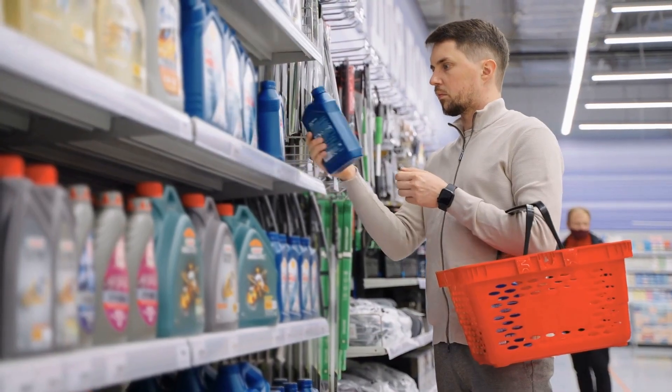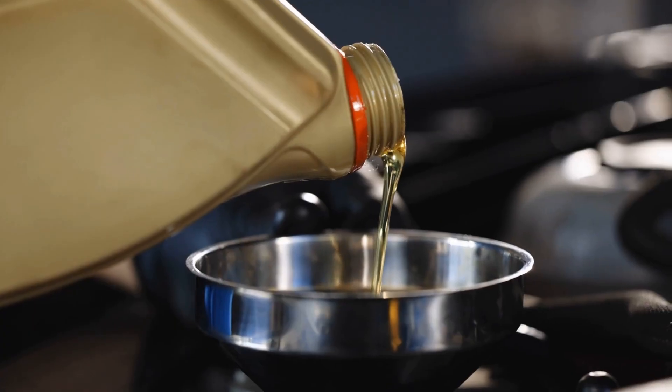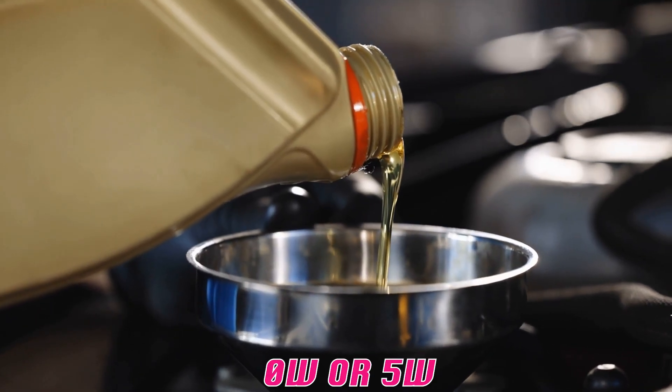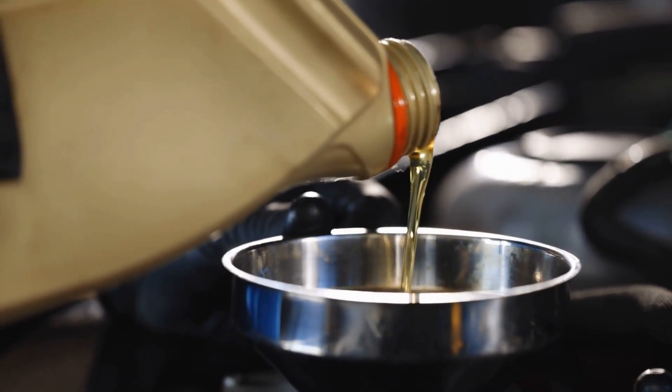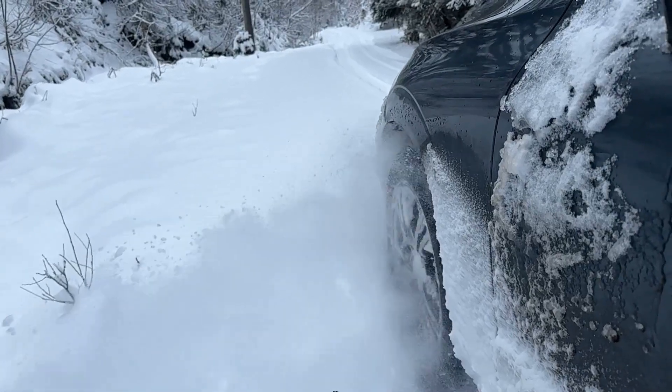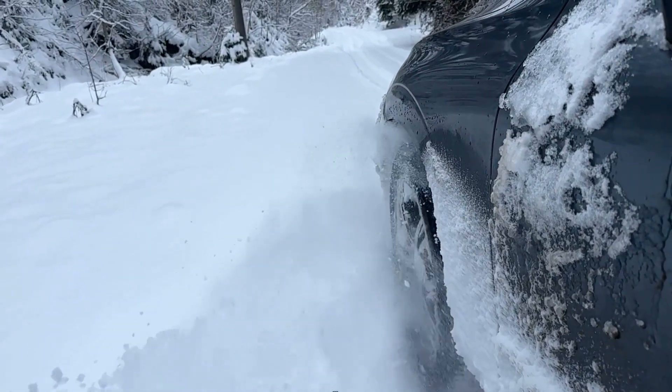Those numbers on your oil jug aren't marketing fluff — they're a temperature survival guide for your engine. The first number, whether it's 0w or 5w, tells you how well the oil flows when it's freezing cold outside. That 'w' stands for winter, and the lower the number, the faster your oil moves when you turn the key on a January morning.